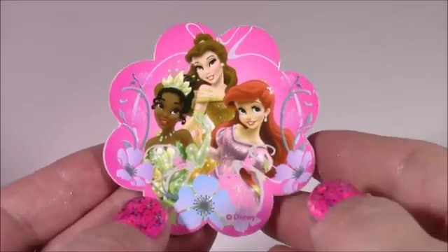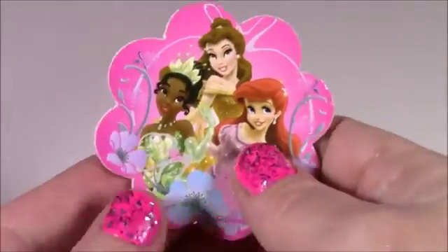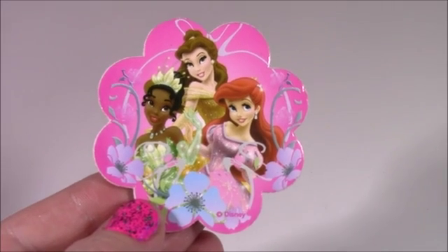Nail file! All of the Disney princess sets come with a different kind of nail file. I've collected so many of these, but this one's really cute — it's like a flower shape. Ariel looks so cute on that.